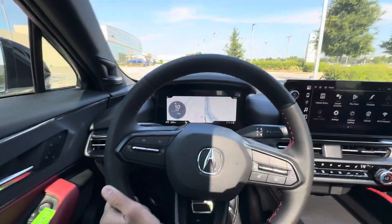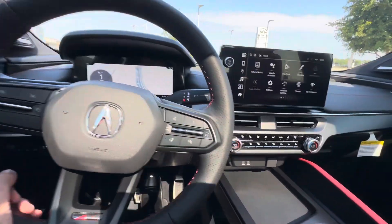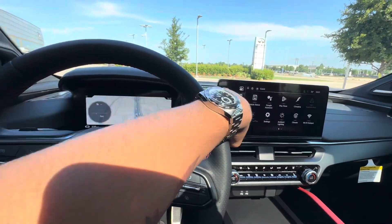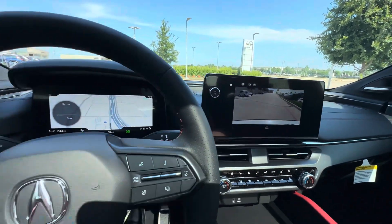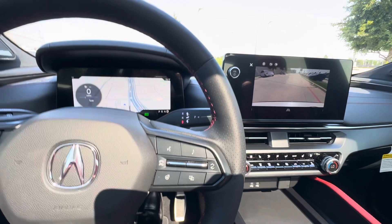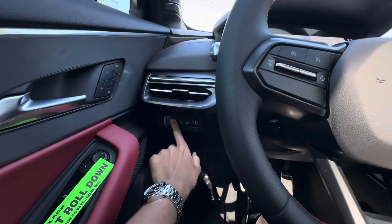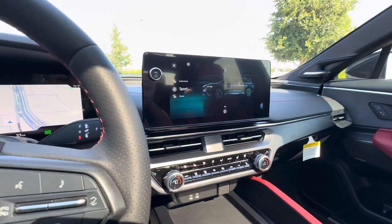This is my first time in the ZDX A-Spec for a test drive, so I'm excited to see how this thing drives. Here's your backup camera over there — pretty basic. That's your stock over there, and you also have a heated steering wheel. You can change your drive mode over here.